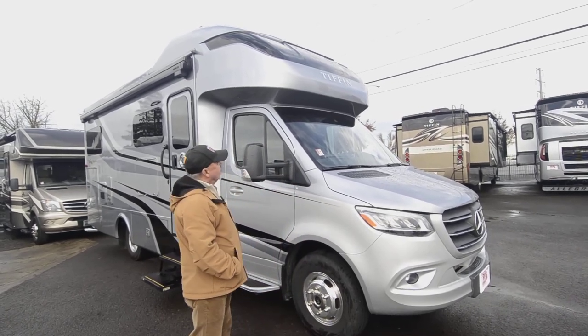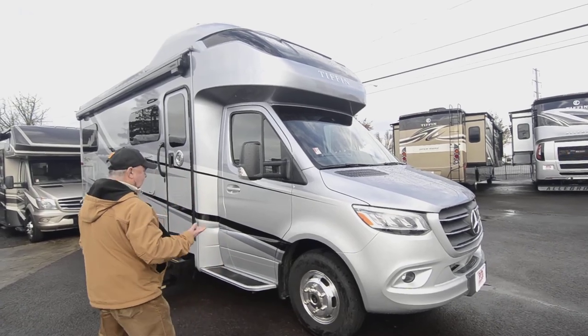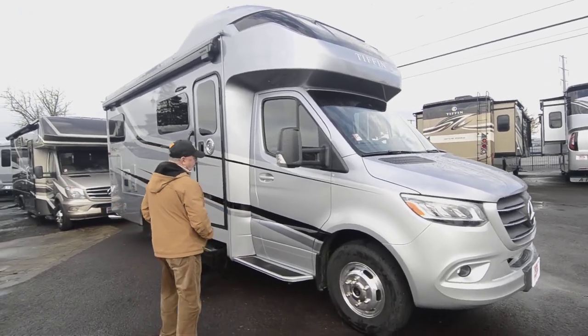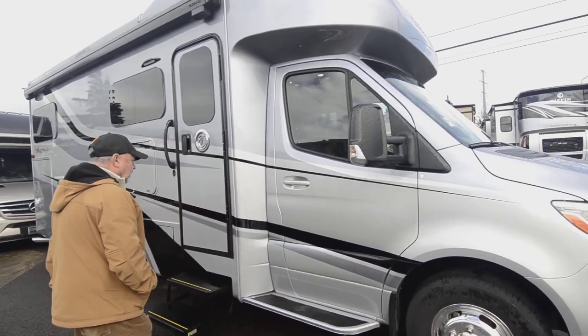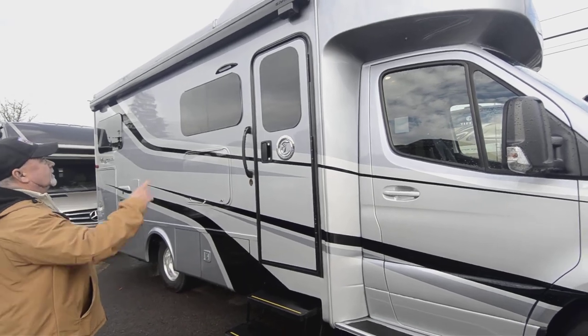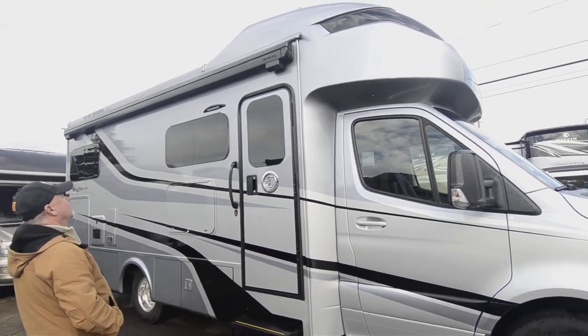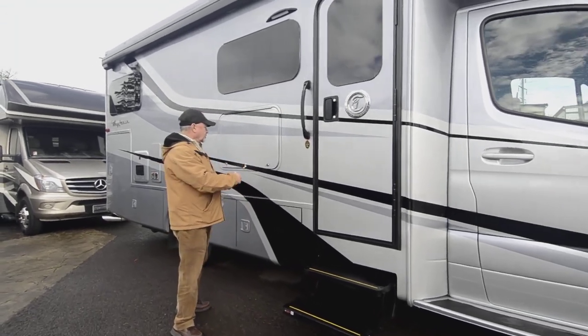Maybe you're looking for a motorhome that's a luxury coach, but not so big — this is going to be a good fit for that. I like the fact it's got good steps getting in and out. Good lines, good flow. The awning covers almost the whole length of the coach — you'll like having that, especially on the patio side here.